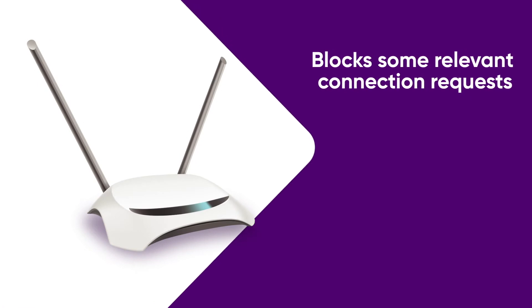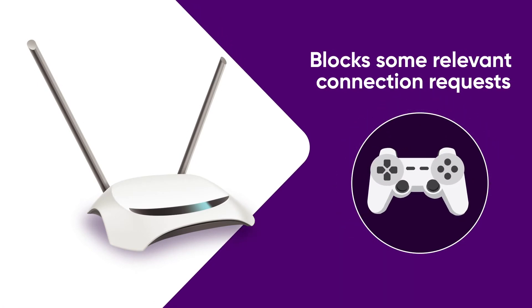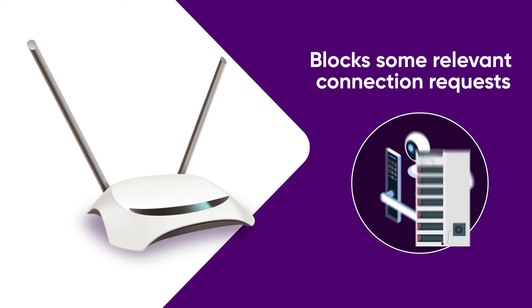Unfortunately, this also blocks some relevant connection requests, such as those initiated by your gaming consoles, smart home devices, and physical servers.